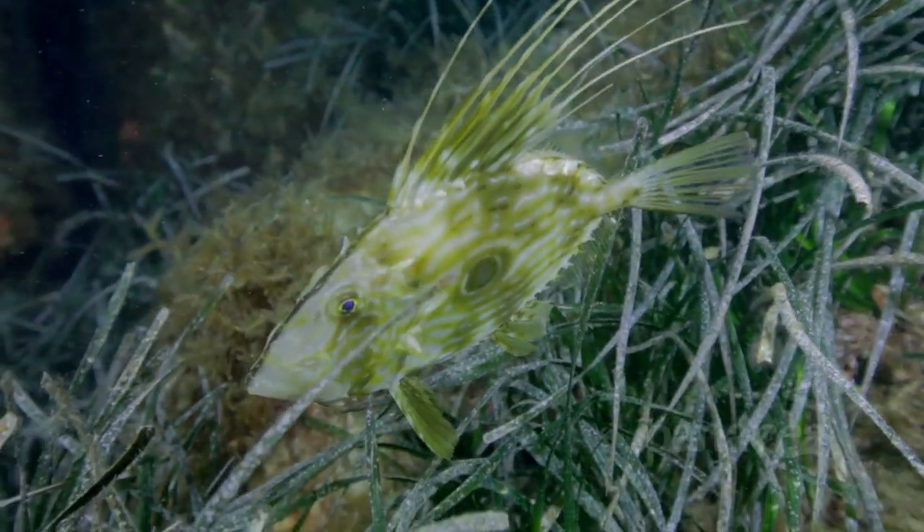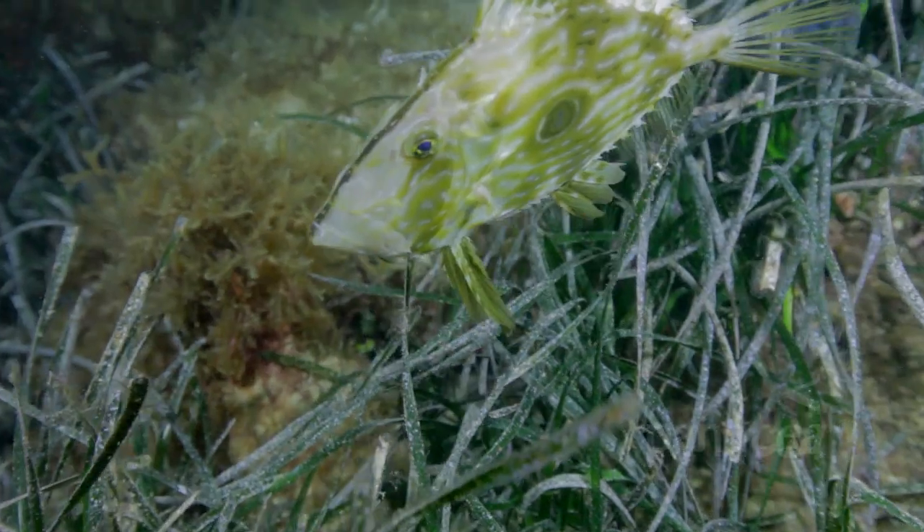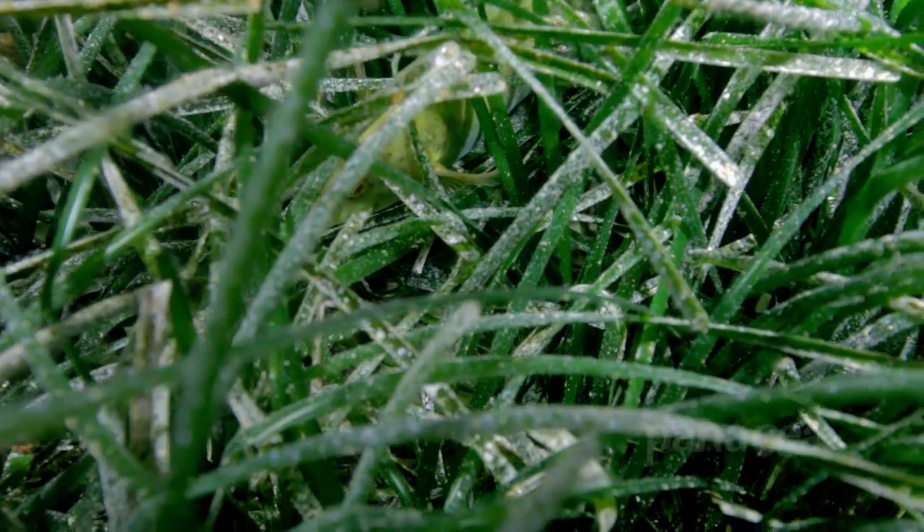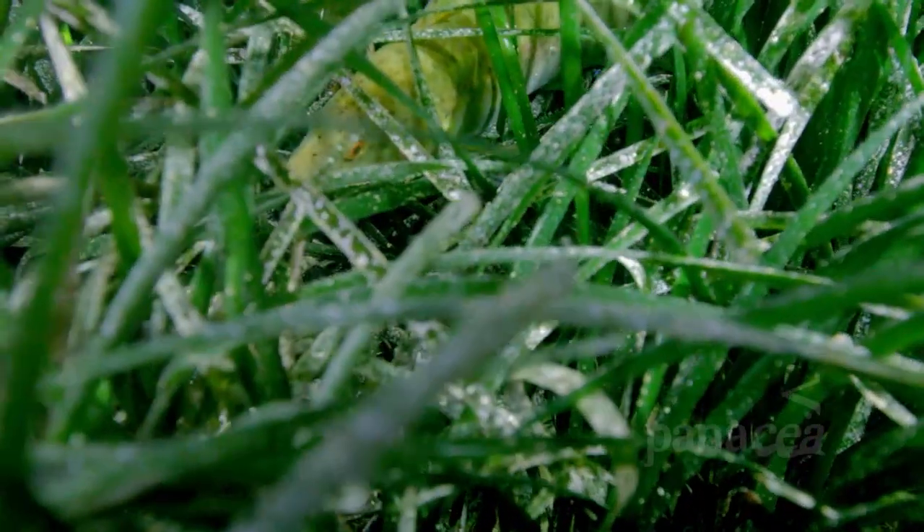Not all fish like to show off like the John Dory. Lurking in the grass here is a wrasse. They get their name from the Welsh word for old woman or old hag, and this one is grumpy.